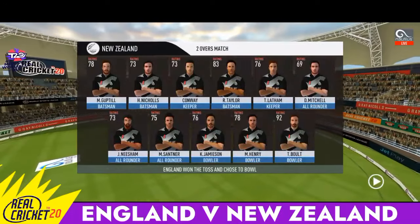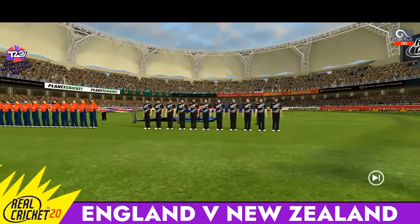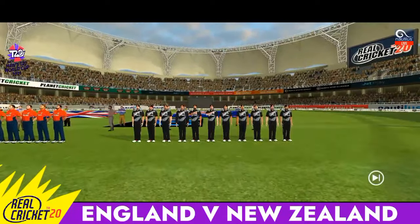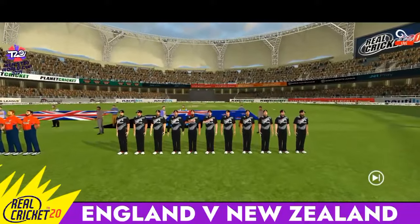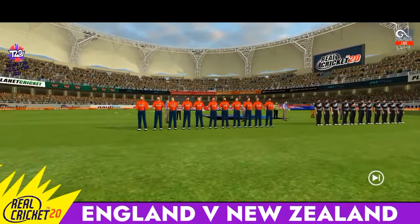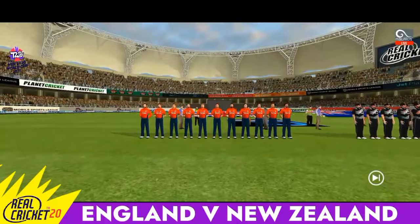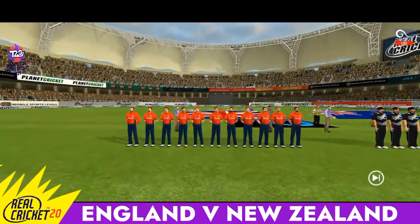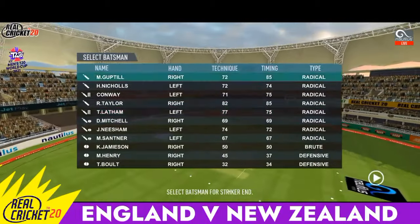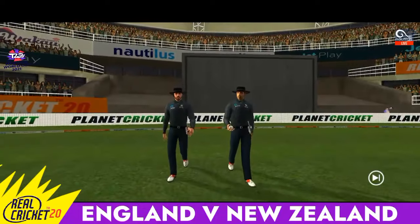These are the playing eleven for the respective teams. Ladies and gents, please stand up for the national anthems. A lovely day to play cricket and here we have the umpires walking in.